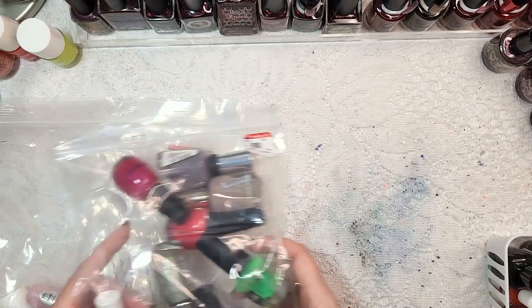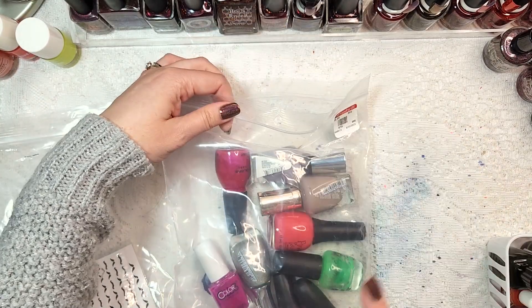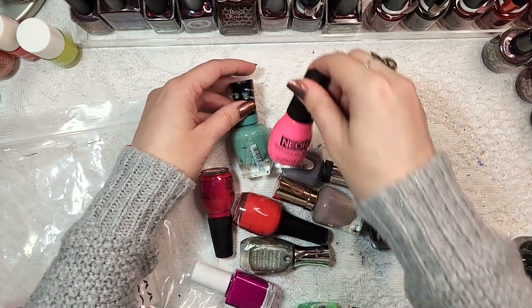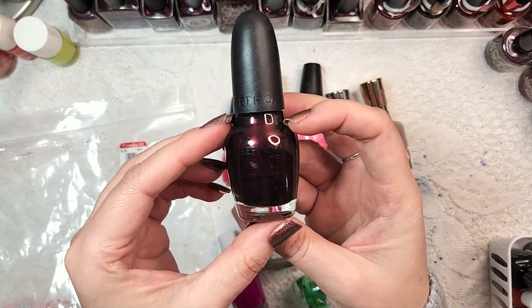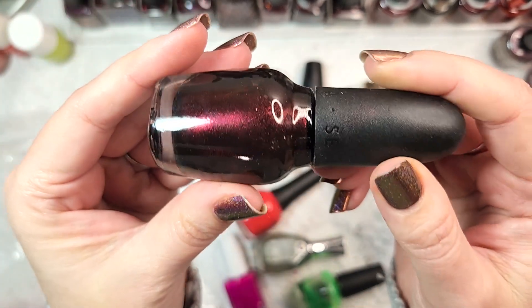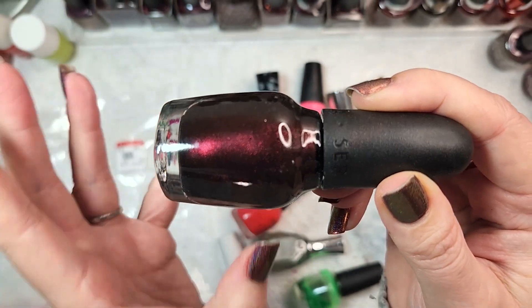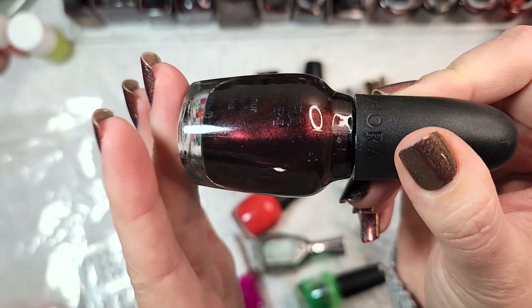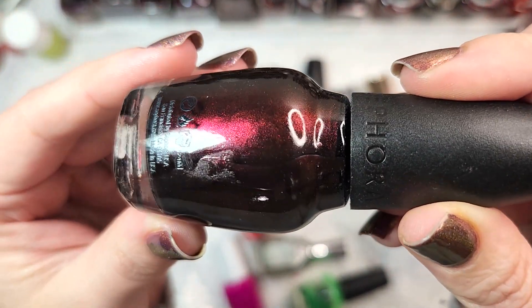Alright, on to bag number two - the $5.99 bag. I could see some Sally Hansons, and there's one that really caught my eye. We're going straight to that one because I was really excited to see it - it's Sephora by OPI called I'm with Brad. I have been really impressed with the Sephora by OPI polishes I do have. When I saw this was a shimmer polish, I knew I had to get this bag. In the bottle it appears to be a blackened base full of a red shimmer with some shifts to orange or gold.